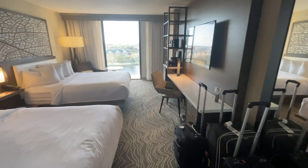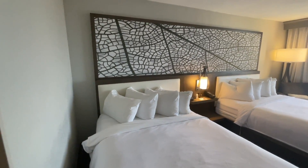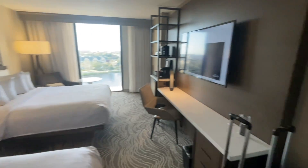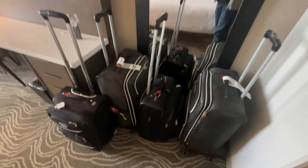Bathroom — we'll get to that in a second. Walking in immediately on the right, there's a closet with good hangers, typical ironing board and iron. This is a room with two queens. There's a full length mirror on the wall on the right, which is nice.